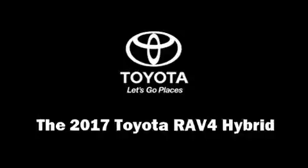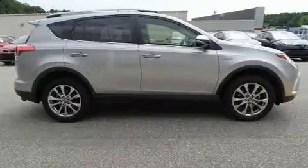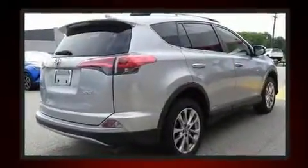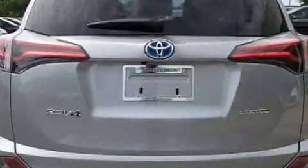Treat yourself to a test drive in the 2017 Toyota RAV4 Hybrid with less than 10,000 miles on the odometer. This four-door sport utility vehicle prioritizes comfort, safety, and convenience. Under the hood you'll find a four-cylinder engine with more than 150 horsepower.